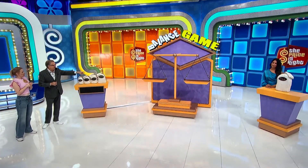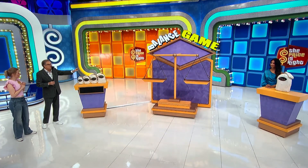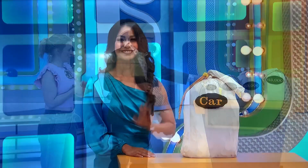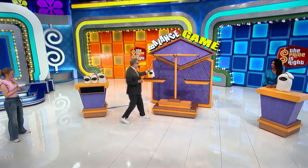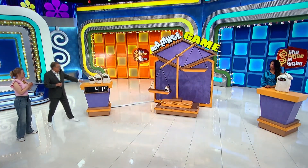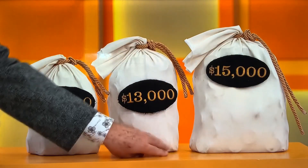What you're going to do is we're going to put three bags on this side of the scale to give us the price of the car. And if it's right, it'll balance out with that big bag over there by Manuel. I'm going to start you out with the smallest bag — $415. Two more of these bags on this side. We have a $10,000 bag, and a $13,000 bag.